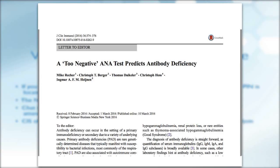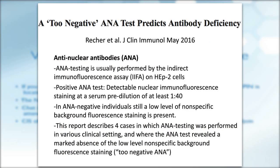The next paper is an interesting letter describing 'true negative ANA' in antibody deficiency. ANA testing is usually performed by indirect immunofluorescence assay, the gold standard test for ANA detection. This test is done on patients where autoimmunity is suspected, and in common immune deficiency, autoimmunity is sometimes a presenting symptom. A positive test is defined as detectable nuclear immunofluorescence at serum dilution of at least 1:40. In patients with negative ANA in healthy individuals, there is still some non-specific background present in the nucleus.